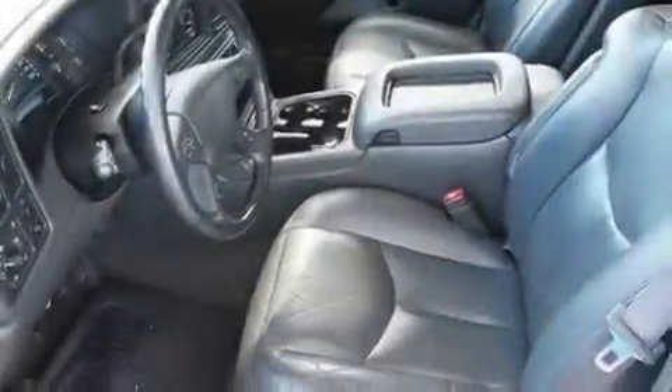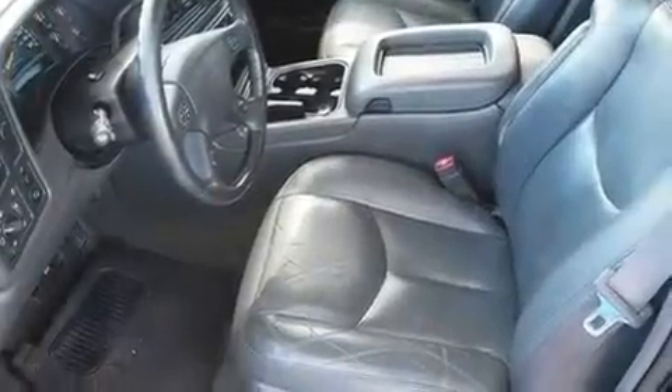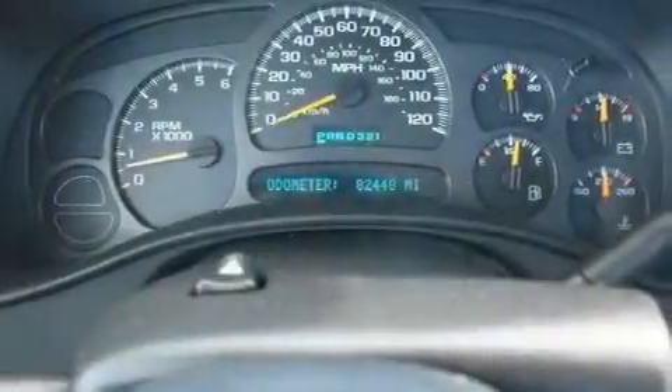It also has heated side view mirrors, and the heated seats can warm you up in seconds, keeping you and your passengers comfortable the whole trip.